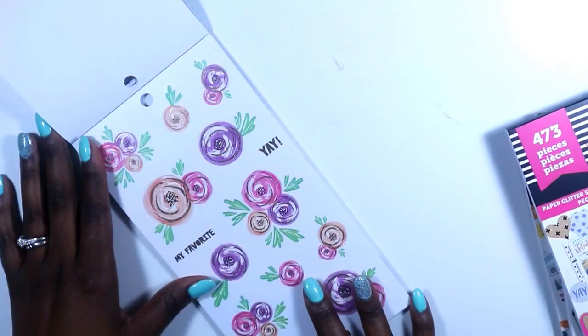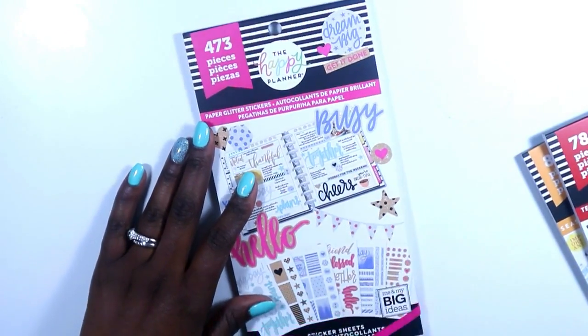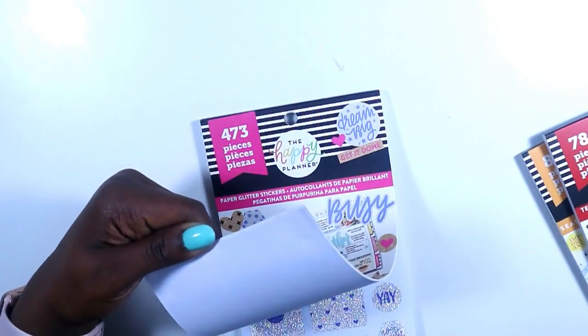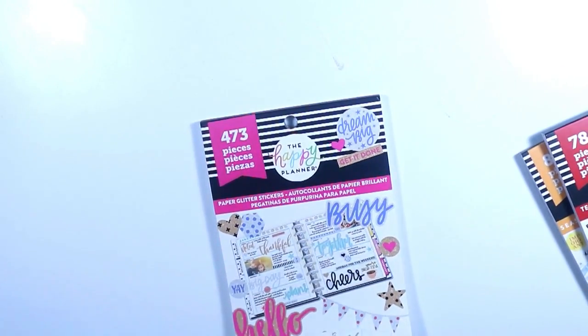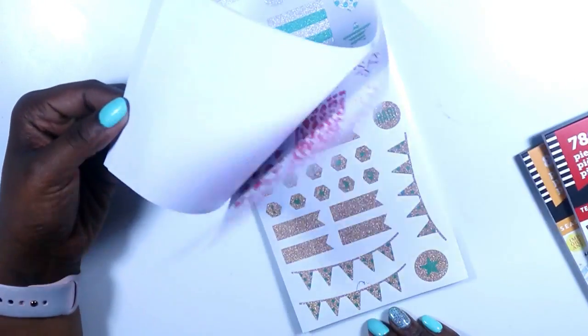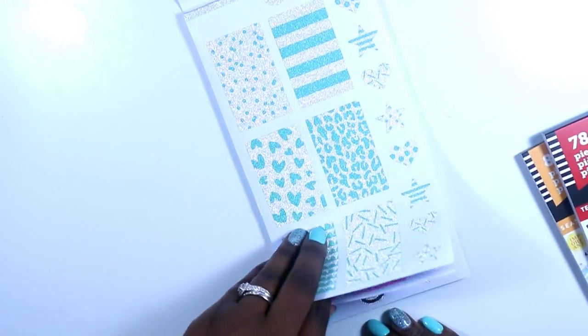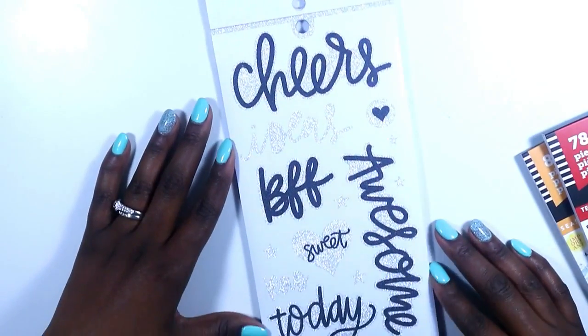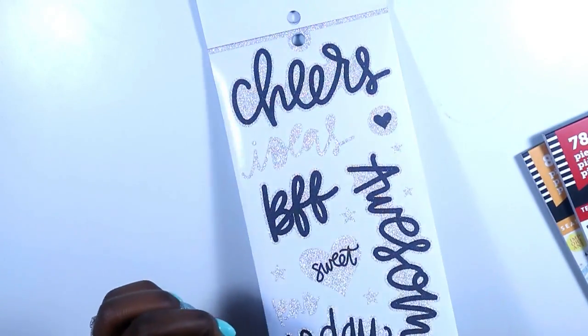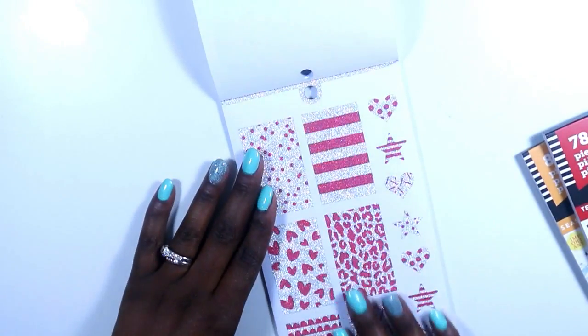Next up we have the glitter paper glitter stickers. Every single sheet in here I love — I'm not going to lie to you. It's just too pretty, gorgeous, full of glitter. Look at that — this is like the perfect thing to use for New Year's.